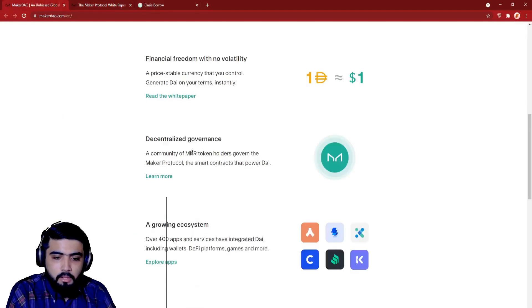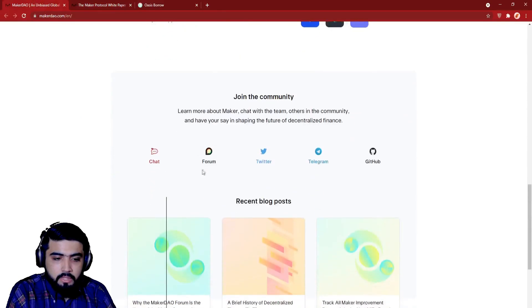You can join the community, learn more about Maker, chat with the team and others in the community, and have your say in shaping the future of decentralized finance. You can contact them on the platforms: chat, forum, Twitter, Telegram, and GitHub.